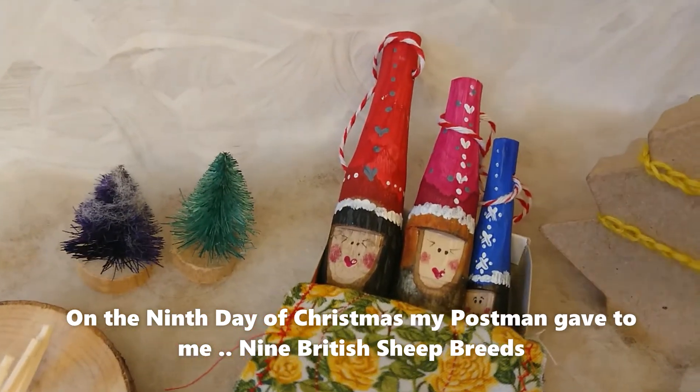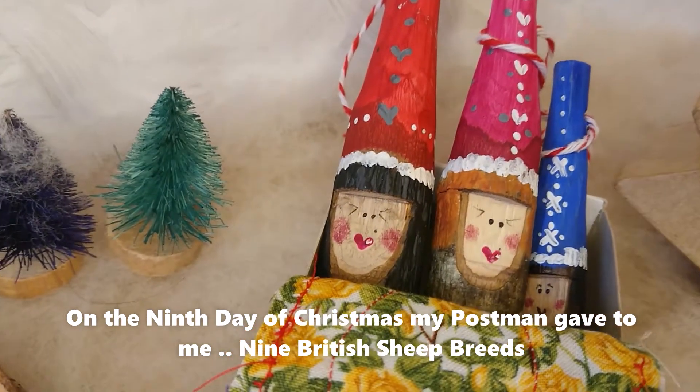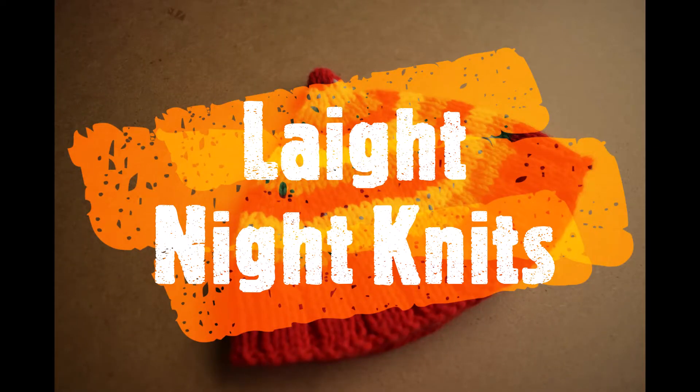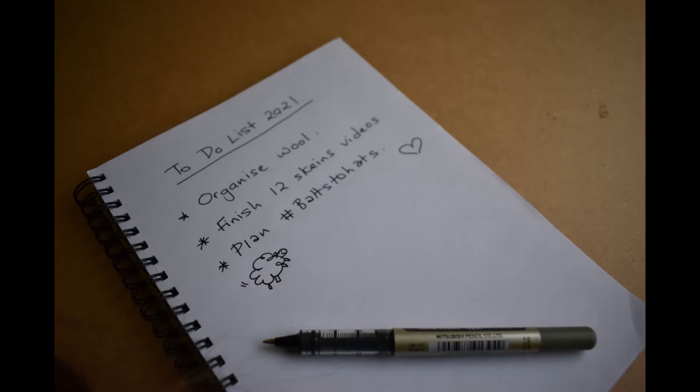On the ninth day of Christmas my postman gave to me nine British sheep breeds. Hello and welcome to the 12 Skeins of Christmas. If you've been following along so far, you'll know that every day I've been doing a particular skein. I've also been talking to woolly producers and asking about their work, and I'll be showing you British wool researchers — so that category is basically just for Zoe.